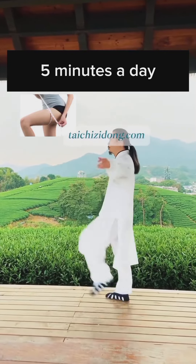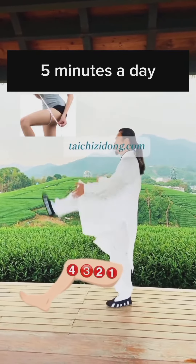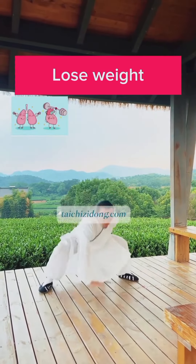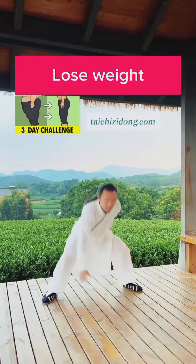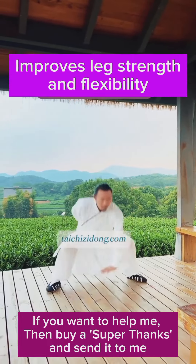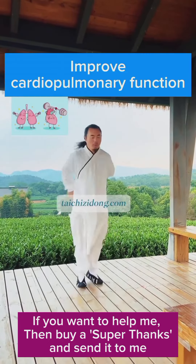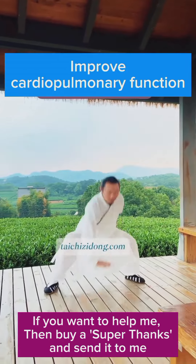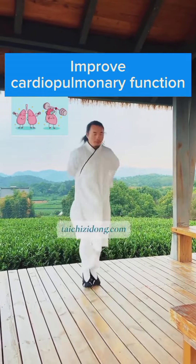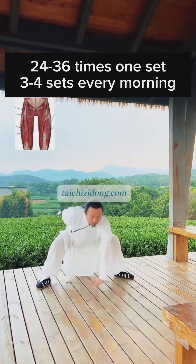Do this exercise 5 minutes a day. This exercise will help you to lose weight, improves leg strength and flexibility, and improves cardiopulmonary function. Do this exercise 24 to 36 times per set, 3 to 4 sets every morning.